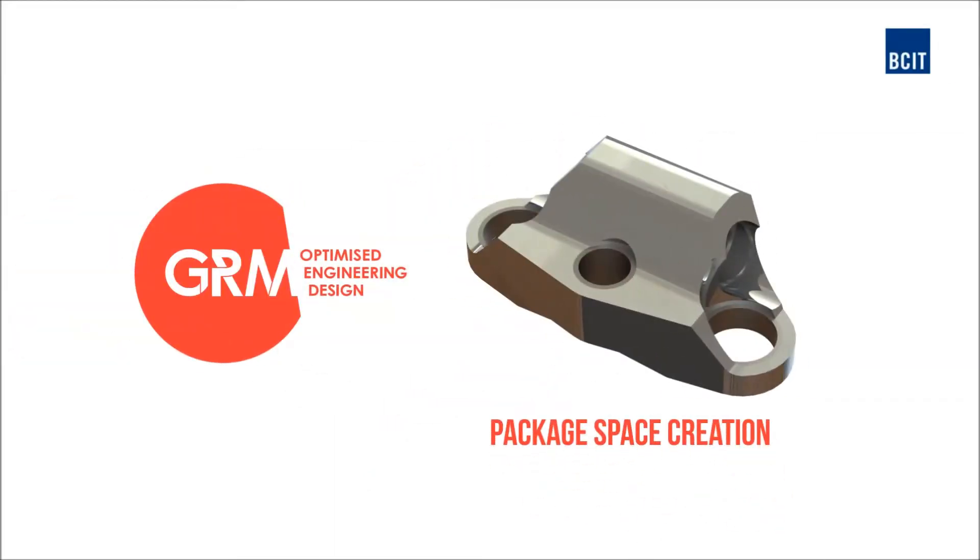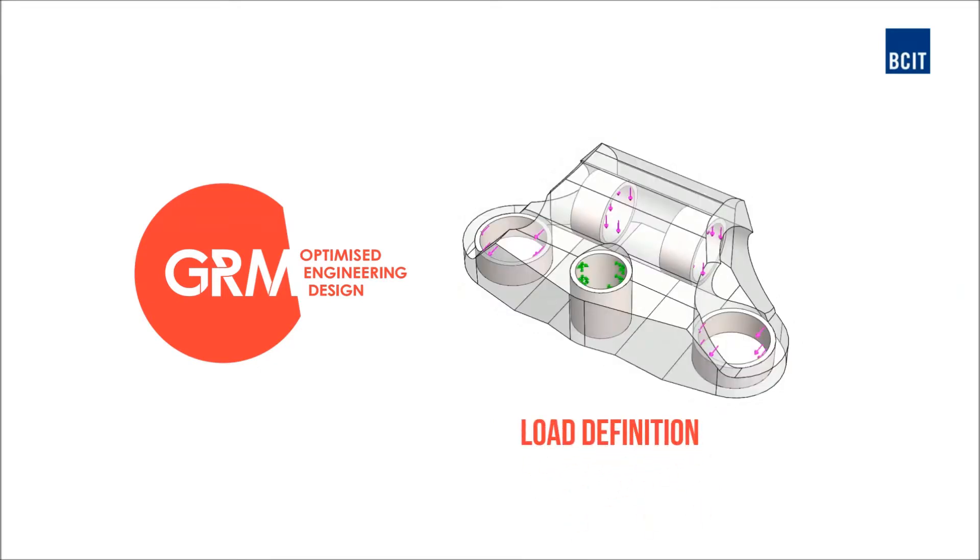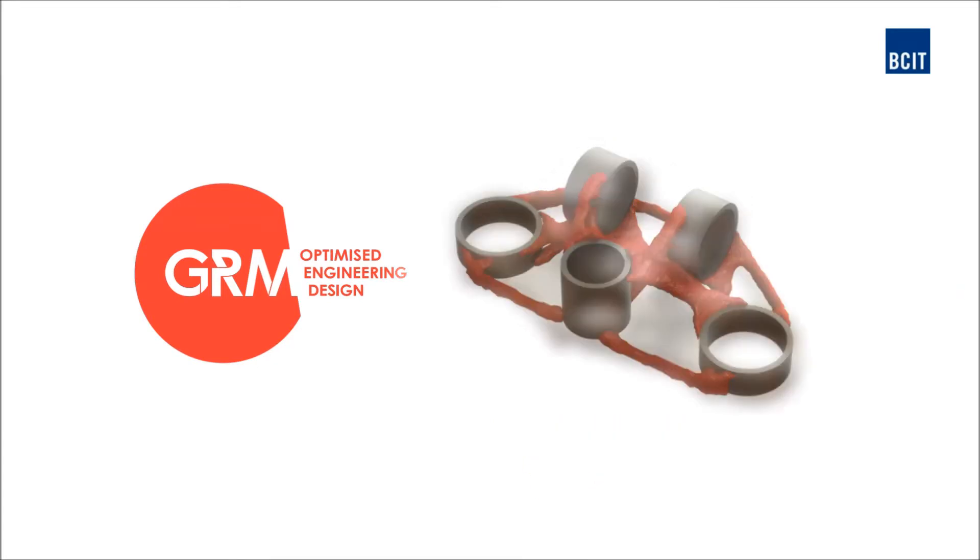GRM Consulting provides design software that helps guide design engineers towards the most efficient use of material, reducing weight, material cost and development time.